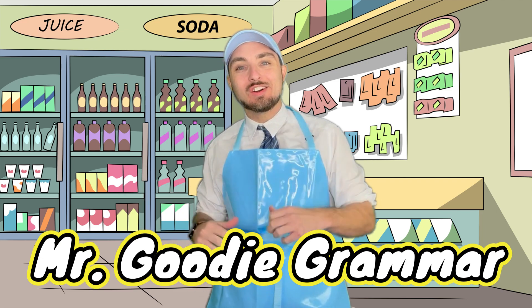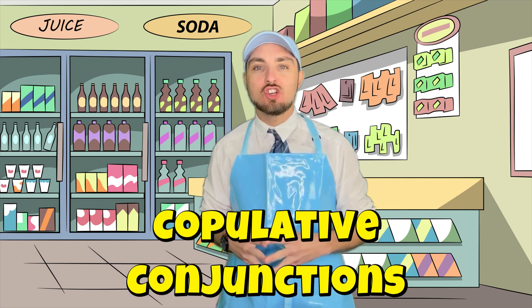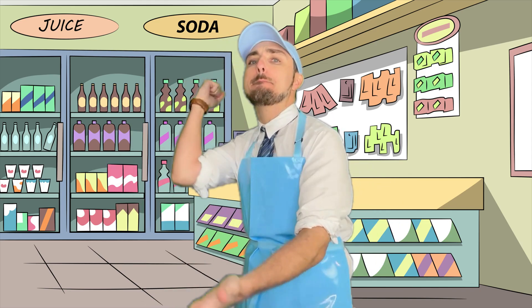Whoa, hey grammar goodies! My name is Mr. Goody Grammar. Thank you so much for dropping by General Grammar, where today we're going to be talking about copulative conjunctions. What are they? Stick around to find out. But before we get started, let's go ahead and do a basket breaker.